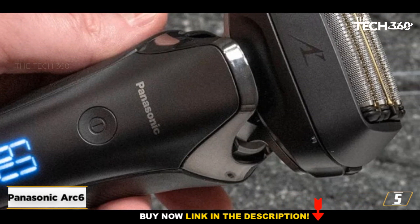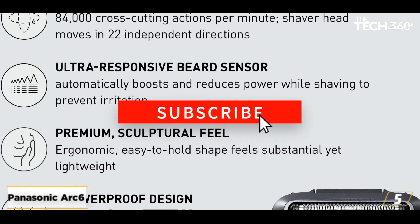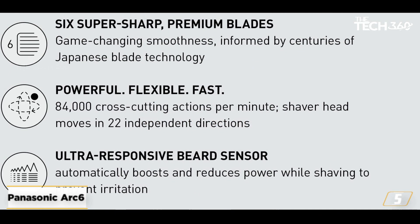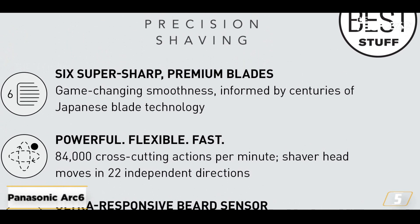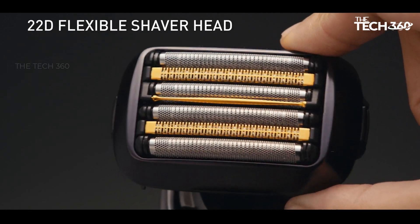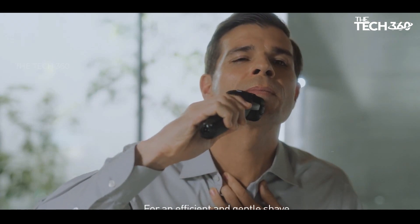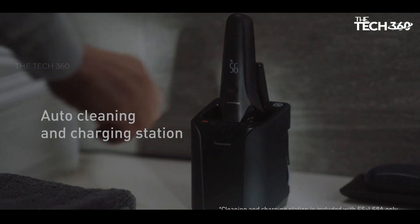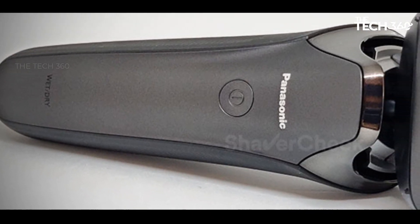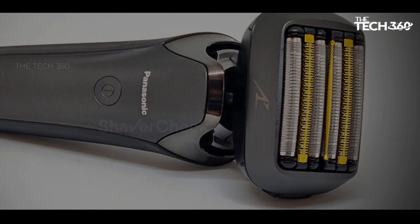In conclusion, whether you're on a budget or willing to splurge, there's a beard trimmer or electric shaver on this list that will suit your needs. We hope this guide has helped you in finding the perfect tool to keep your facial hair in top shape. Thanks for watching. If you liked this video and it helped you out, please give it a like and hit that subscribe button. Hope to see you guys in the next video — till next time!